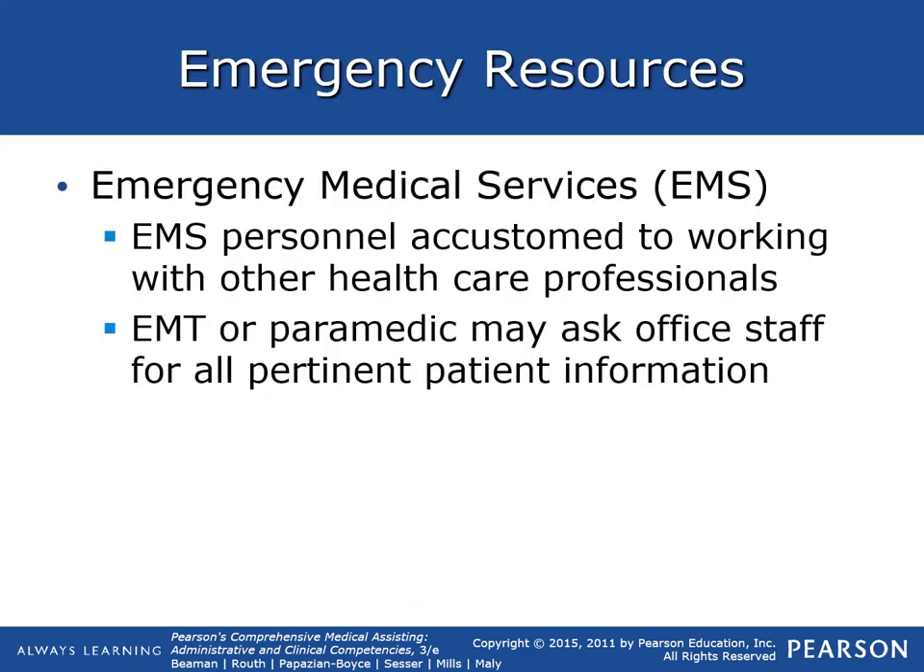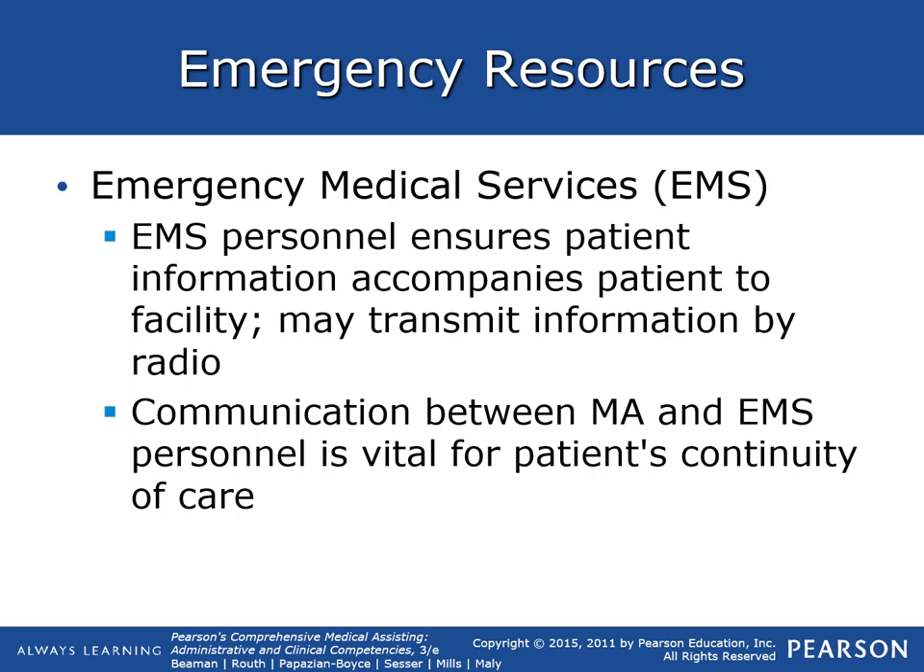EMS personnel are accustomed to working with other healthcare professionals. The EMT or paramedic may ask office staff for all pertinent patient information. Someone will be recording the whole scenario so it can be handed off to the hospital staff. They ensure patient information accompanies the patient and may transmit information by radio to the facility.